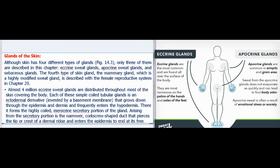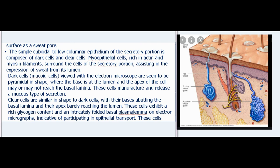In the hypodermis, the eccrine gland forms the highly coiled, merocrine secretory portion. Arising from the secretory portion is the narrower, corkscrew-shaped duct that pierces the tip or crest of a dermal ridge and enters the epidermis to end at its free surface as a sweat pore. The simple cuboidal to low columnar epithelium of the secretory portion is composed of dark cells and clear cells. Myoepithelial cells, rich in actin and myosin filaments, surround the secretory portion, assisting in the expression of sweat from its lumen. Dark cells (mucoid cells) are pyramidal in shape with the base at the lumen and manufacture and release a mucus-type secretion.